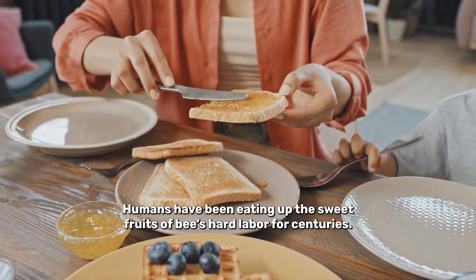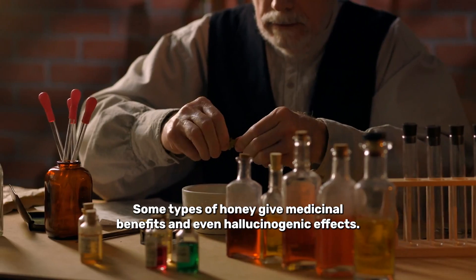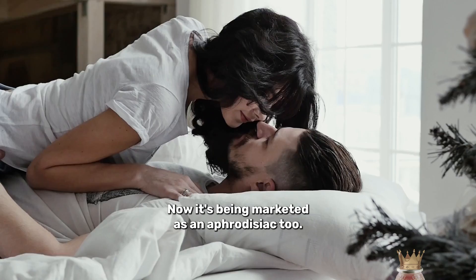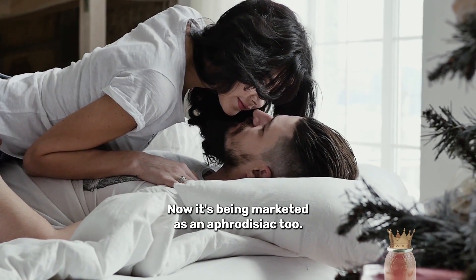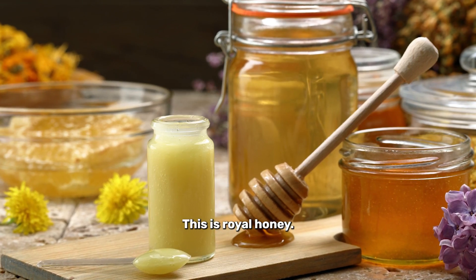Humans have been eating up the sweet fruits of bees' hard labour for centuries. Some types of honey give medicinal benefits and even hallucinogenic effects. Now it's being marketed as an aphrodisiac too. But this isn't just any honey — this is royal honey.